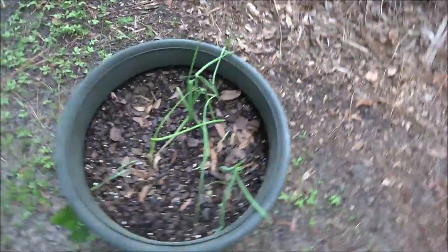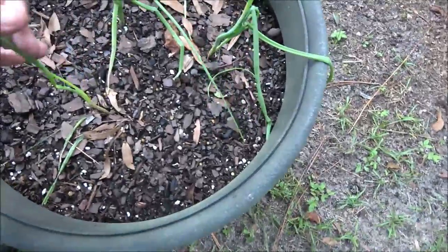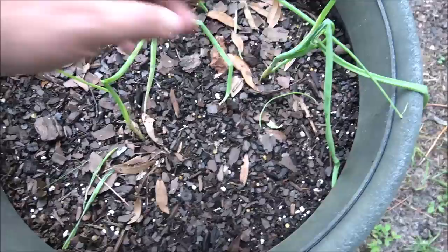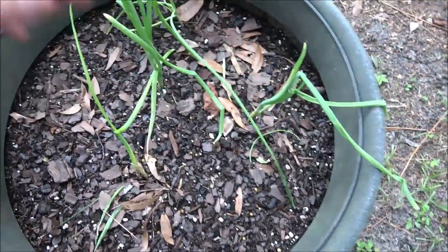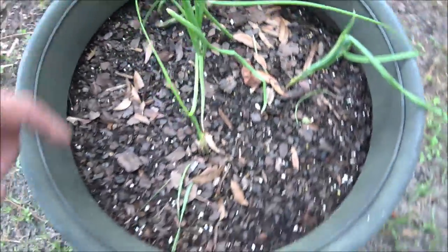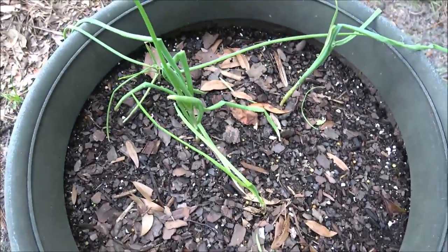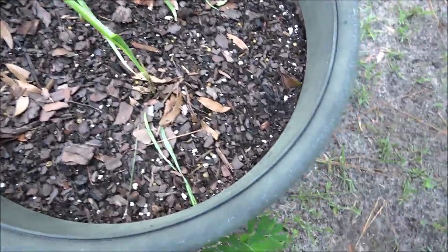Alright, there's one, two, three, four. The squirrels have been eating at these. There was another one over here — I had five in here, but it got eaten.